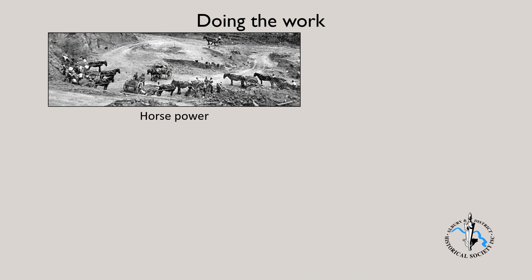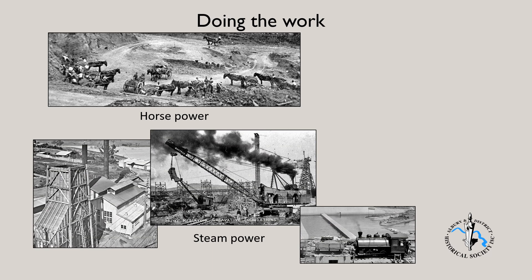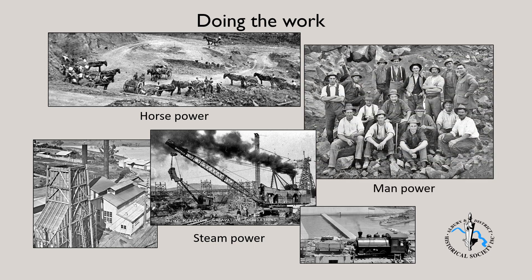The final slide in this part one highlights how the work was done. Horses did much of the work moving earth around. It is estimated that at times over 500 horses were on site. Steam from the burning of coal powered the electrical generating plant, the steam shovels and crushers, and the locomotives. And of course, manpower. Estimates of workforce numbers vary widely, but by the mid-1920s, at the peak of construction, there were about 1,200 men employed.